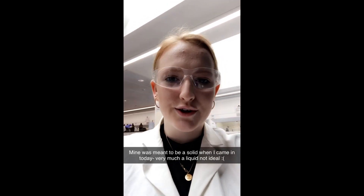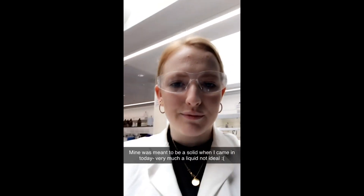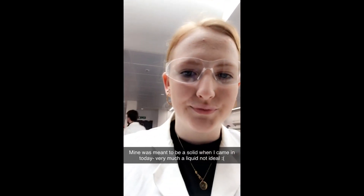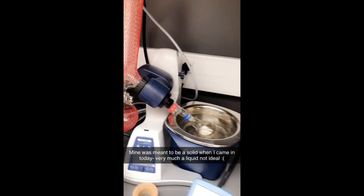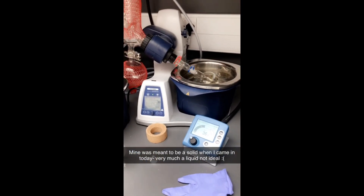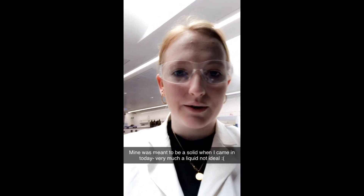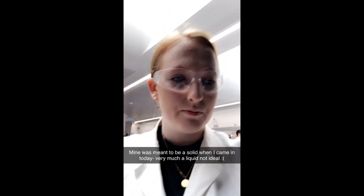The labs are new as of last year and they've got really great facilities and equipment. I'm currently just evaporating some water off my products — you bring it down to a really low vacuum pressure which reduces the boiling point, making it way easier to take any water or solvent remaining in your product off.